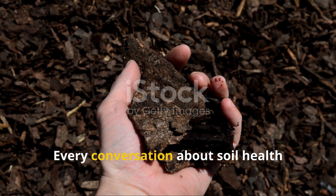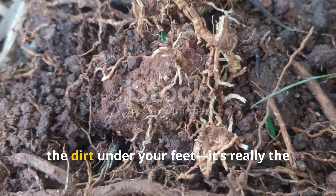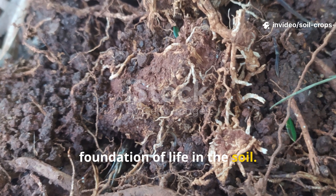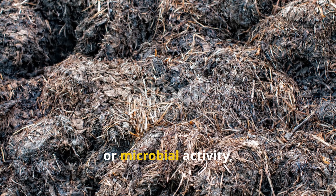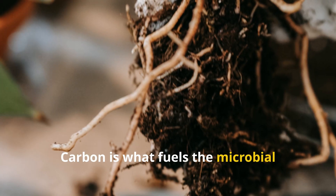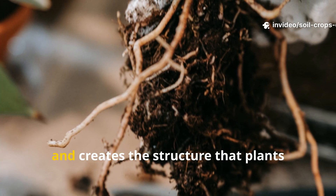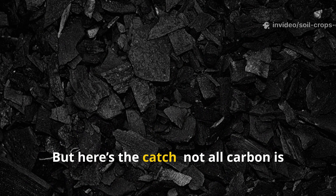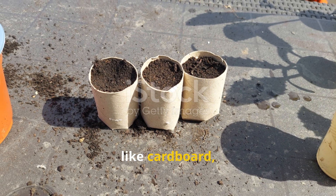Every conversation about soil health eventually leads to carbon. Carbon isn't just another ingredient in the dirt under your feet — it's really the foundation of life in the soil. When gardeners talk about organic matter, decomposition, or microbial activity, they're actually talking about carbon cycling. Carbon is what fuels the microbial workforce underground, stabilizes nutrients, and creates the structure that plants rely on.